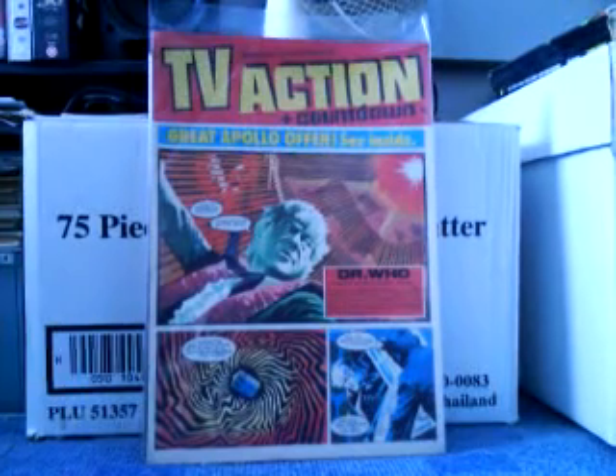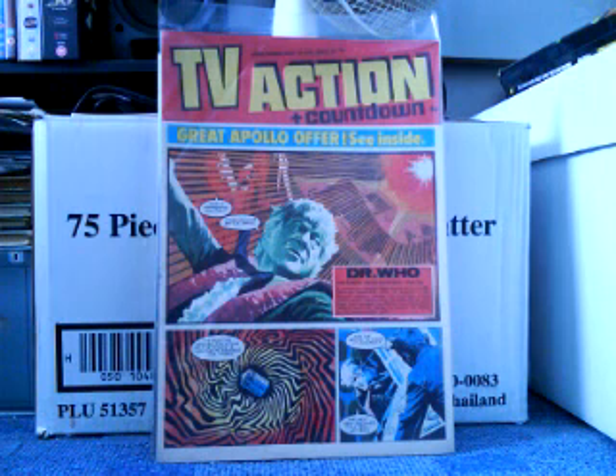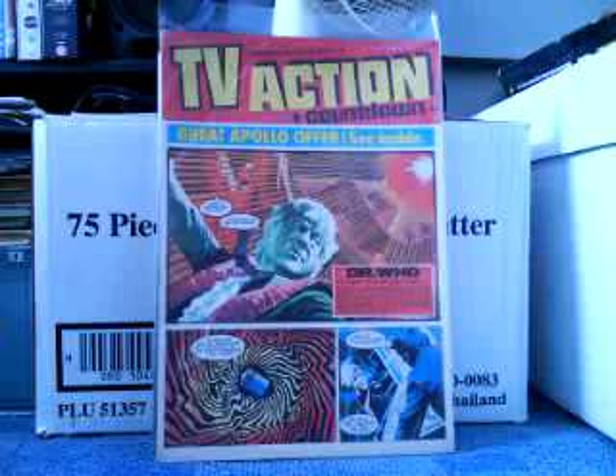These are the comics I've been picking up lately. This is one of two British comics I've bought — it's called TV Action Countdown number 76. As you can see there's Doctor Who on the cover, the Third Incarnation, Jon Pertwee, and the story's called The Enemy From Nowhere, part 6. I bought this intentionally for the cover; I think it's wonderful, a nice psychedelic look to it.